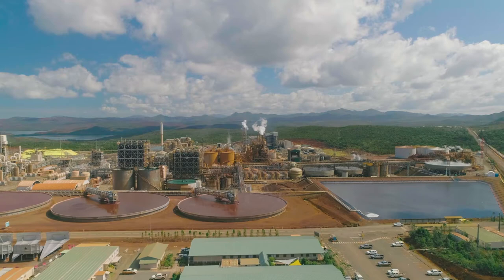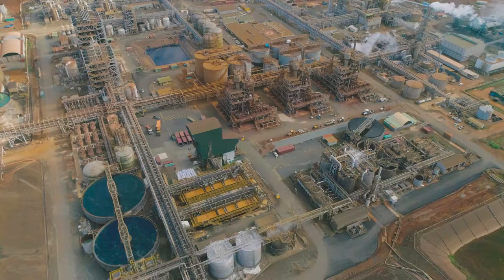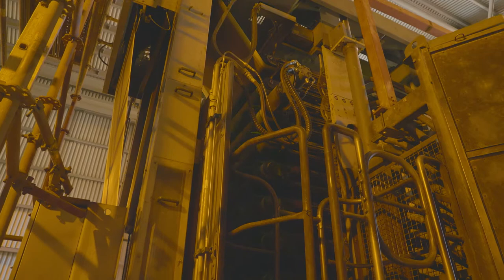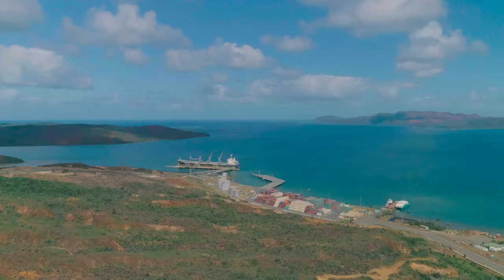The pregnant liquor solution can be stored in a big pond or sent to the partial neutralization circuit. Once the solution has been neutralized with limestone and lime, it is sent to the NHC precipitation circuit. Magnesium oxide is added to recover nickel and cobalt as mixed hydroxides. The NHC product is then filtered, packaged in big bags, and transported all the way up to the port.